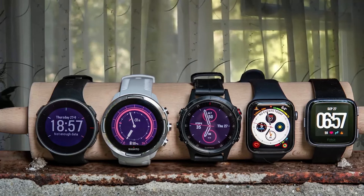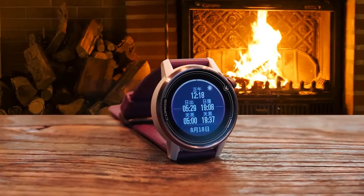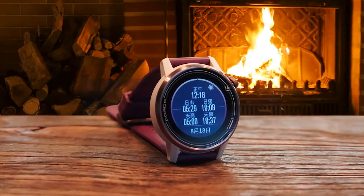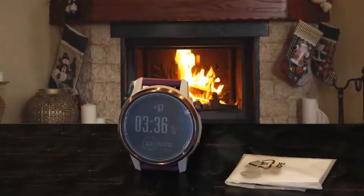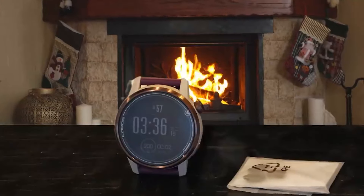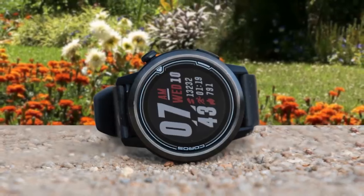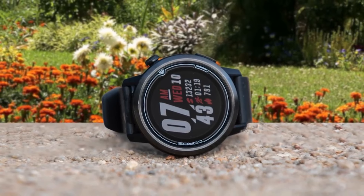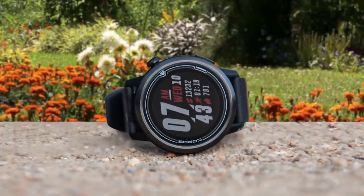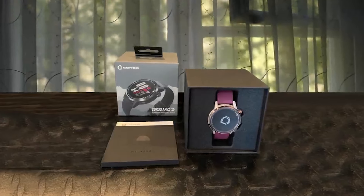Whichever model you opt for, the KOROS APEX sports a color LCD screen with tough sapphire glass. The band is silicon, as you'd expect from a multi-sport watch, with a quick-release mechanism for easy changing. The KOROS APEX is definitely a market disruptor. KOROS works differently than other companies — they essentially launch an already cool watch, but then add more features through regular updates as time goes on. This is one reason that we waited a while to review the APEX, as we wanted to test it in all its glory.